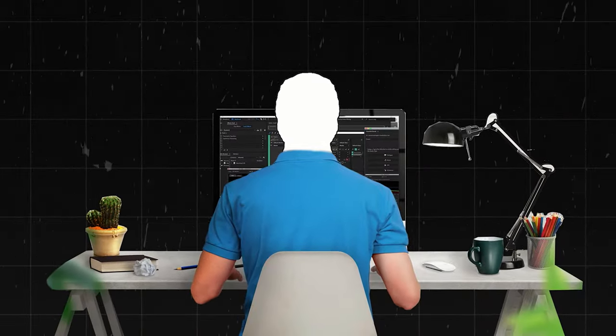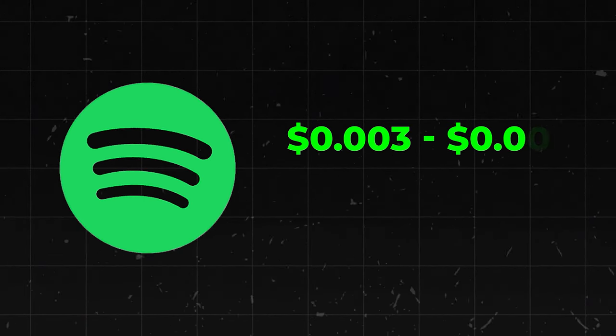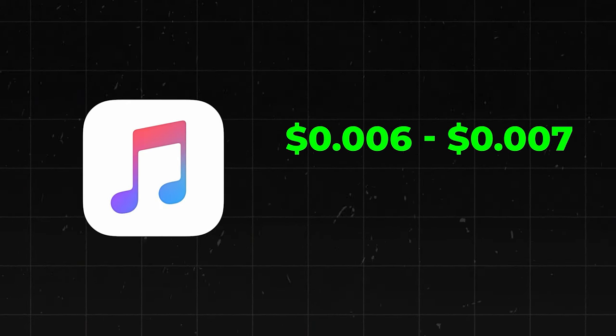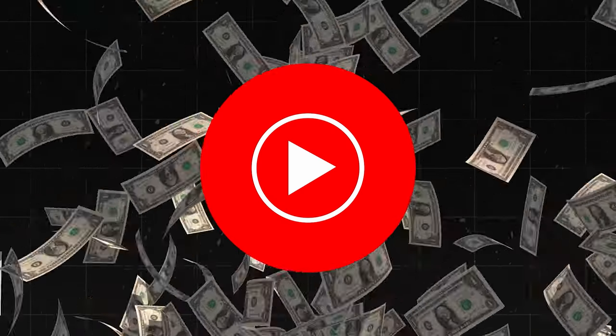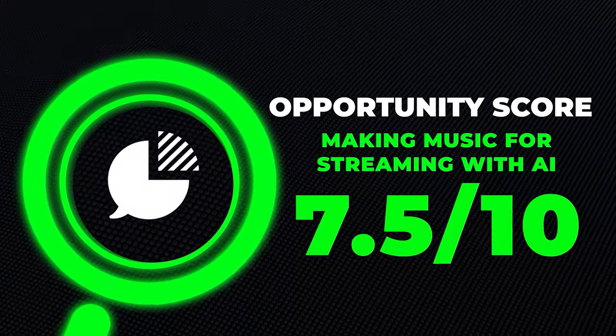Some people like to purchase various types of beats made online for video games, and you can use AI to create these. There's a person who talks about how they started posting lo-fi music and make $1,000 a month passively from it. Spotify pays about $0.003 to $0.005 per stream, Apple Music pays about $0.006 to $0.007 per stream, and YouTube pays even more — approximately $5 to $10 per 1,000 views on average. Pretty good opportunity here, especially with all the advancements coming with AI. I'm going to give this one a 7.5 out of 10 opportunity score.